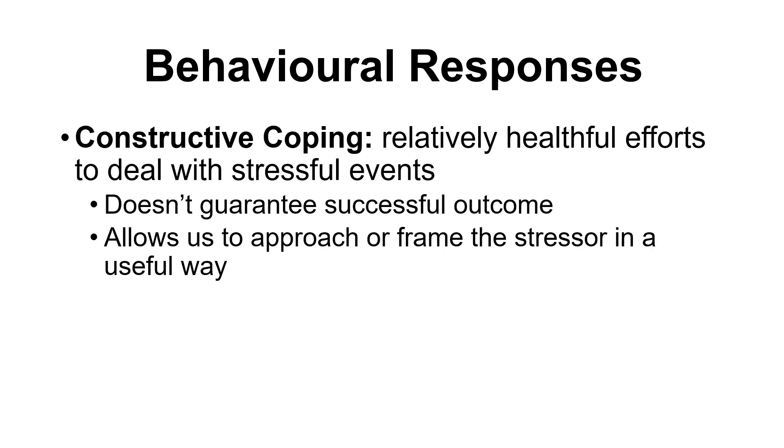Constructive coping involves healthful efforts to deal with stressful events — trying to build a beneficial way of coping and working towards a solution. Just because we're trying doesn't guarantee a successful outcome, but we're striving toward a positive one. In this approach, we generally try to confront problems directly: what task needs to be done, what needs to happen, and what resources or options are available. We should have realistic appraisals of those resources.